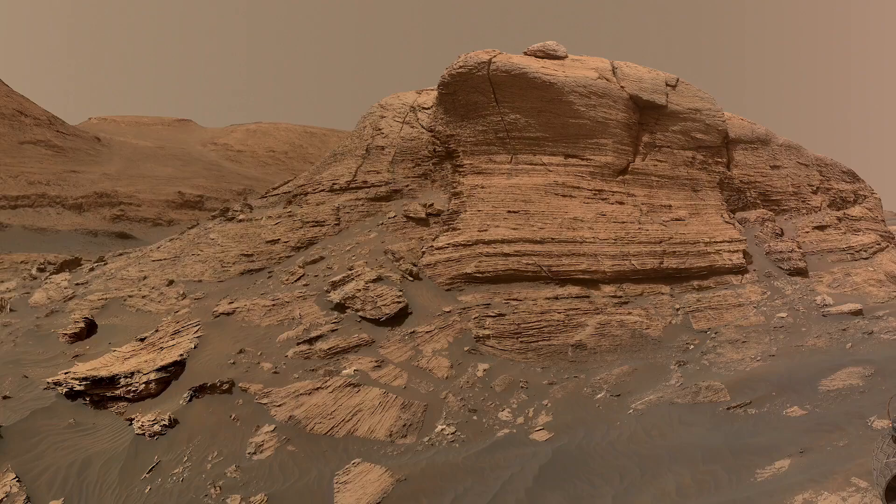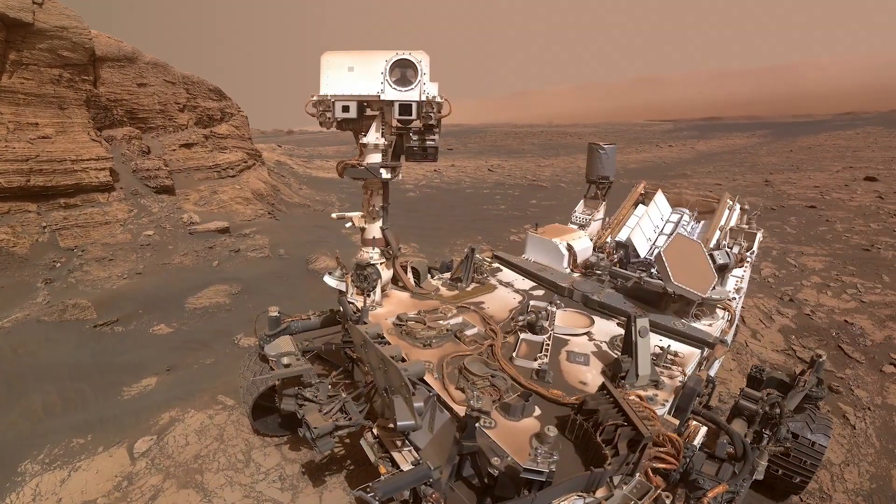The Curiosity rover set out to answer a big question: could Mars have supported ancient life? Now we know the answer, but there's still so much more to learn.